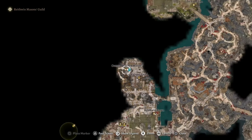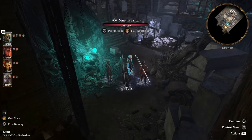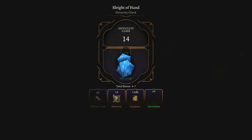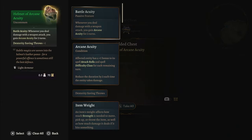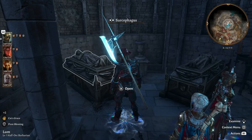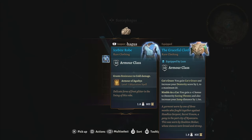You can find a hidden hatch in the mason's guild, which leads you to a pretty linear area. Once you fight your way to the end of this area, you will find a chest that contains the helmet of arcane acuity. There are three magic items in the graveyard right by the mason's guild. In a sarcophagus, you will find the icebite robe.